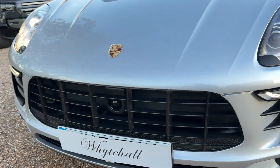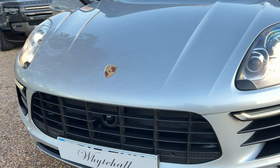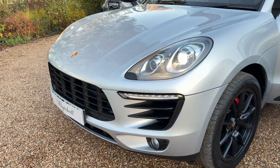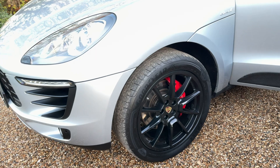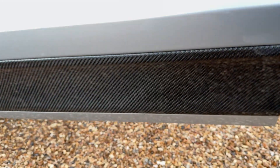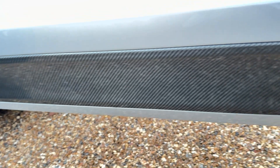You can see it's got the adaptive cruise control, the 20-inch black Macan alloy wheels, and on the bottom of the doors it's got the carbon inlays.